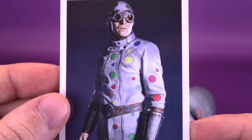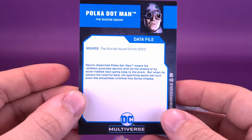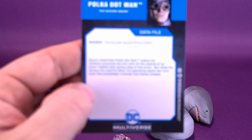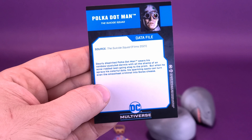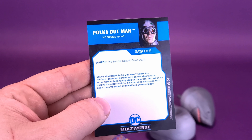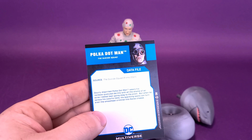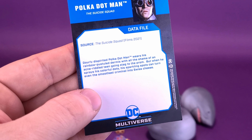Down below you have 'Suicide Squad,' and underneath that, 'Polka Dot Man,' which is of course the name of the character. Flipping around on the back, even though it doesn't technically give you any of the stats of the figure — which is the one thing I feel like the cards lack a lot — they don't give you the stats, the height, the weight, nor do they give the real name. They just give you the source: Suicide Squad from Films 2021. Why wouldn't they have included the names of the characters at the very least? I don't need to know how tall Polka Dot Man is or how much he weighs, but at the very least put his name in there instead of just putting the source.